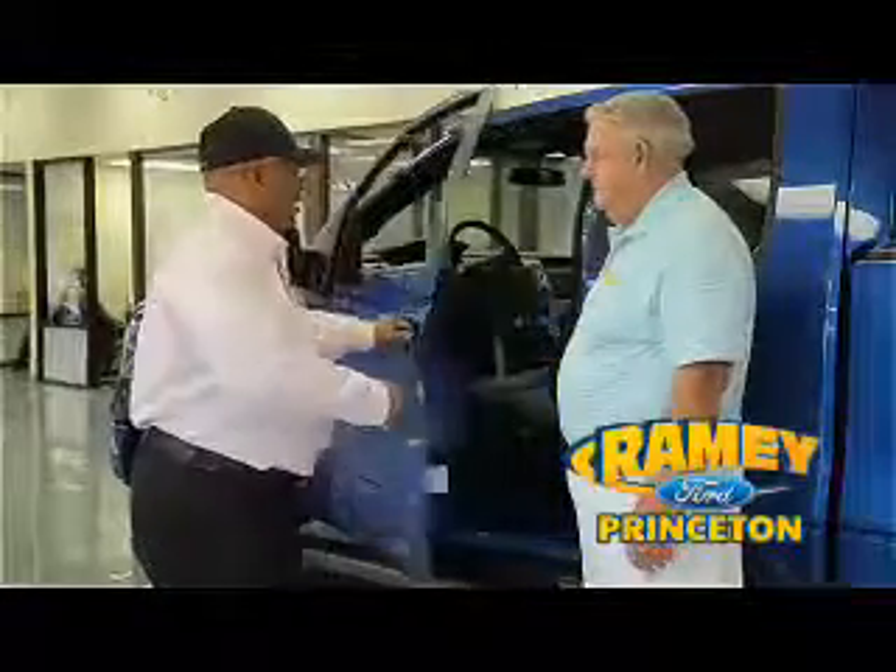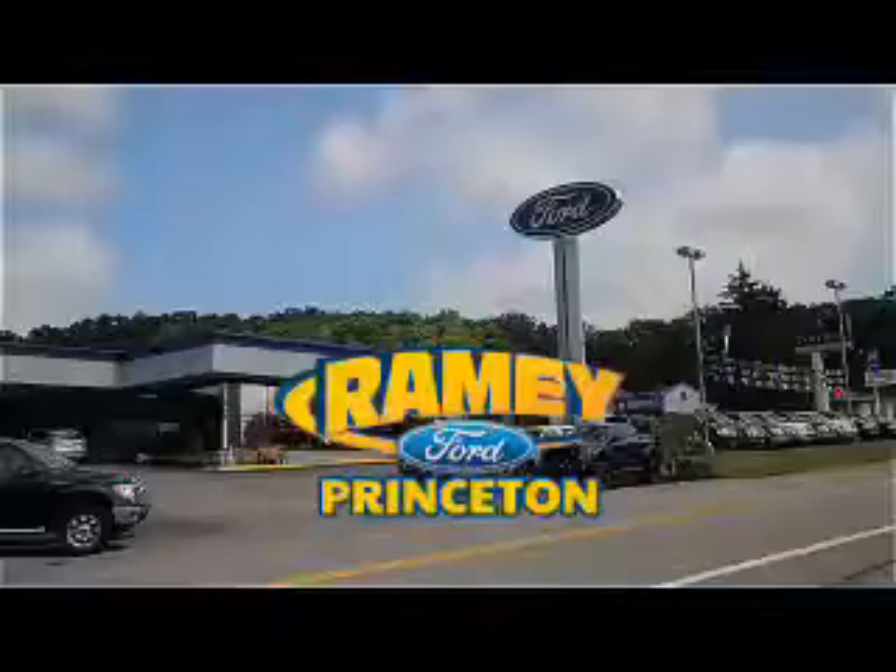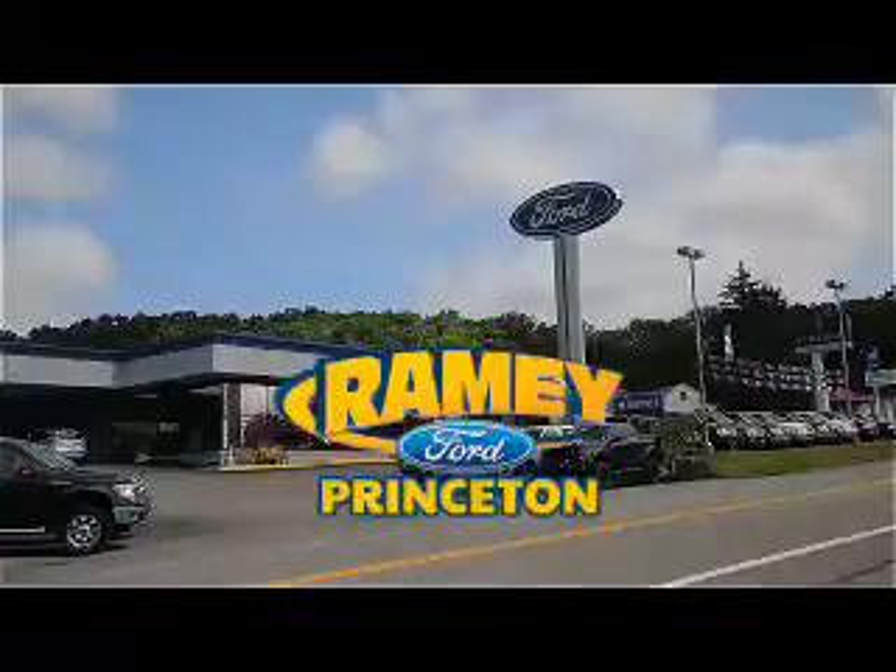Find out why our return and referral customer rate is higher than any other dealer in our area, and experience our service after the sale. Pick up the phone or email us today about this car. Thank you for choosing Ramey Ford in Princeton, where we do the deal.